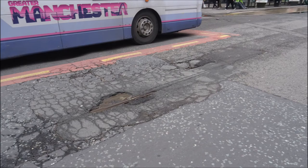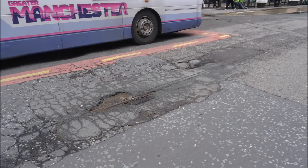If you happen to know of any other tiny traces of Manchester's former tram system, do let me know.